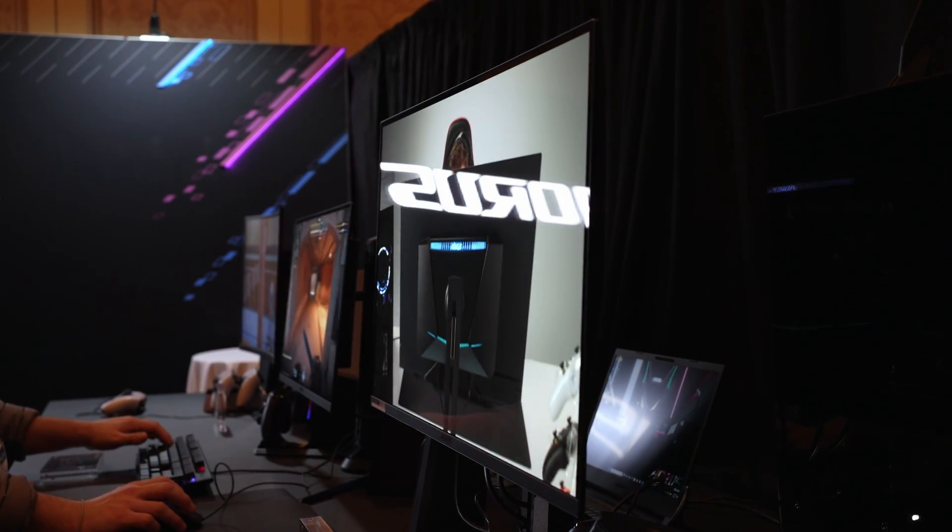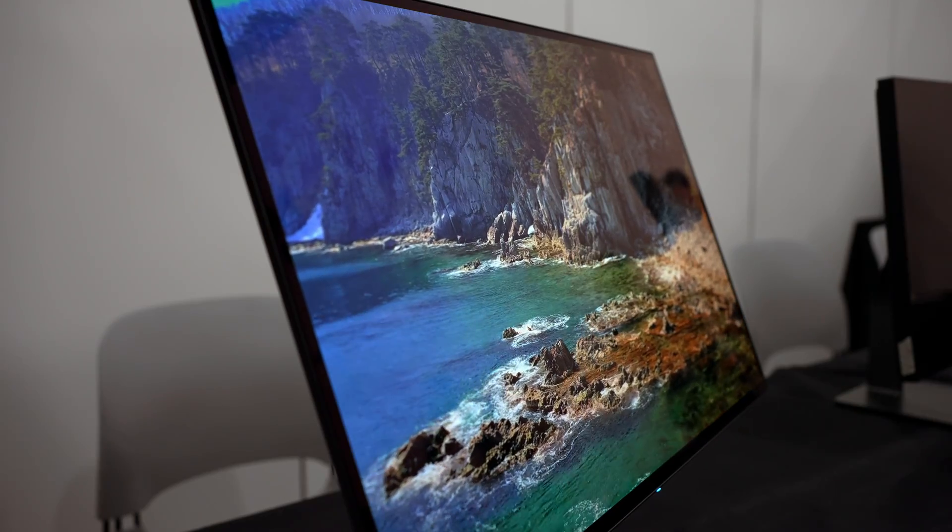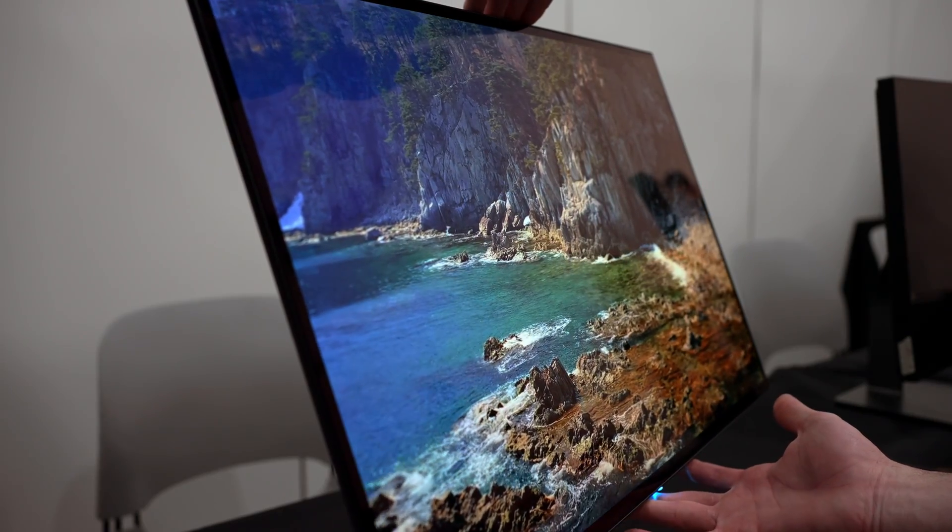During CES, I had a chance to see a lot of actually good monitors, unlike the utter trash we've been fed for over a decade, but there's one display I just can't stop thinking about.